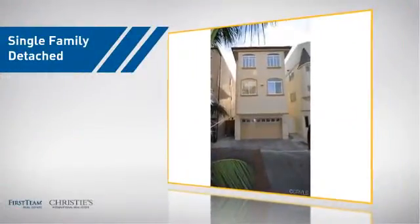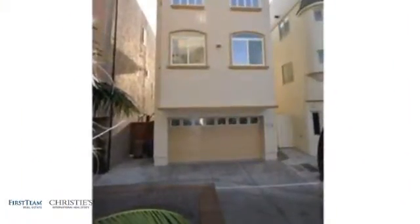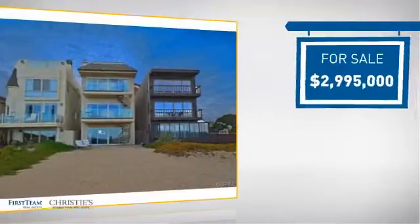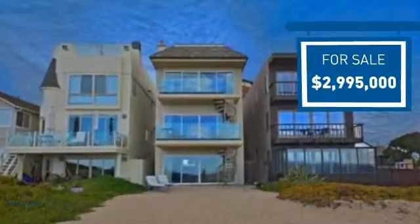This detached home is a great choice for families who want the privacy of their very own lot, and it's located in this area. Currently listed at just under 3 million dollars, it offers an excellent value for the area.